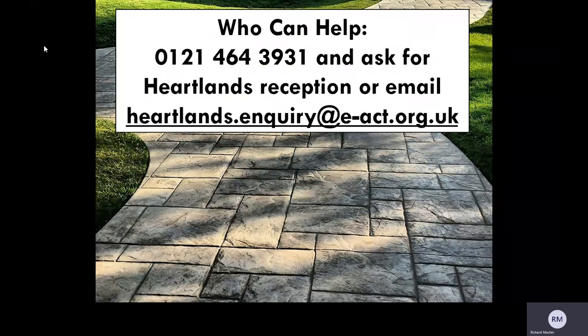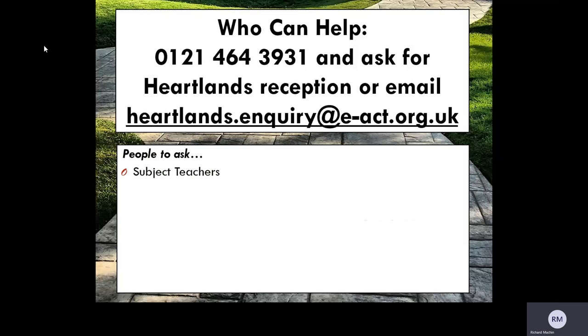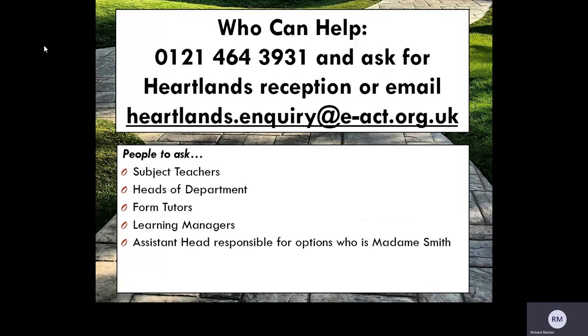If you need help, you can do this in two ways: you can call the Academy on 0121 464 3931 and ask for Heartlands reception, or email heartlands.inquiry@eact.org.uk. In seeking guidance and support for option subjects, you may need to speak to the following people, who are all available to assist you within the Academy virtually: subject teachers, a particular head of department, your child's form tutor, your child's learning manager, or the assistant head responsible for options, who is Madam Smith. As a child, you may also want to speak to your parents and carers — and I would suggest they are the most important people to speak to, to make sure that you are selecting the right option choices for you.